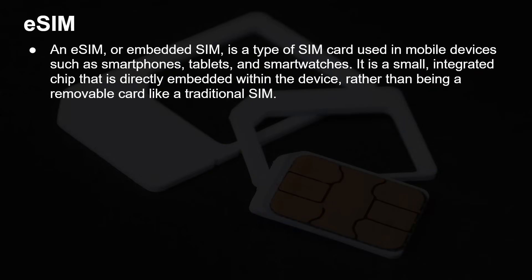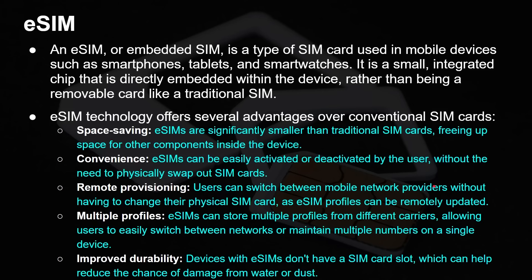An eSIM, or embedded SIM, is a type of SIM card used in mobile devices. It's a small integrated chip that's directly embedded — built into the device — rather than a removable card on a tray that you can pull in or out. The functions it provides are exactly the same. So why would you want to use an eSIM? They are significantly smaller — you don't need space for the tray or a pin to push the tray open. They're convenient; they can be activated or deactivated over the network. You don't need to pull out a card and put in a different card — it can be done remotely, because the SIM profile can be updated over the network or over Wi-Fi.